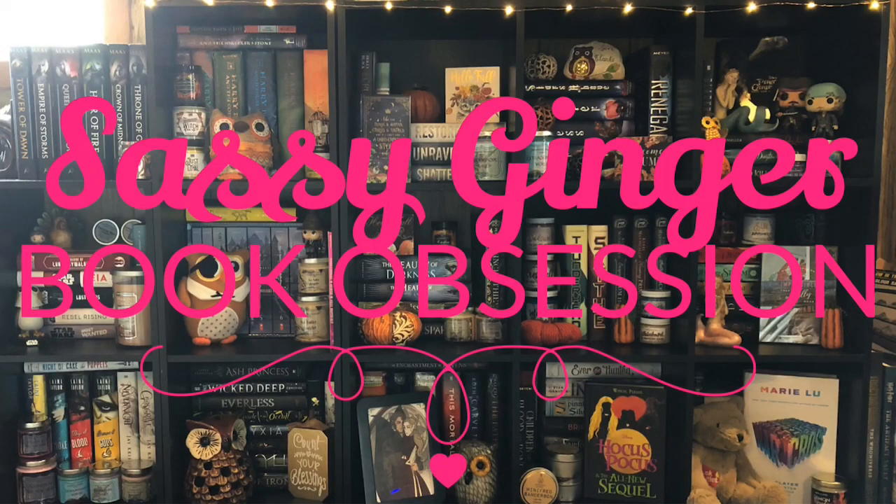Hi everyone! Welcome back to my channel. I'm Melissa. I think it's finally time to do an updated bookshelf tour. I finally got all my bookshelves to kind of where I want them and I got them moved into my office, so I think now would be a good time to give you guys a little bit of a tour of my bookshelves.